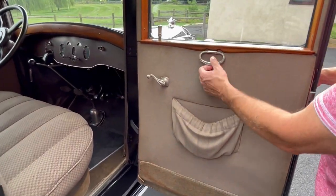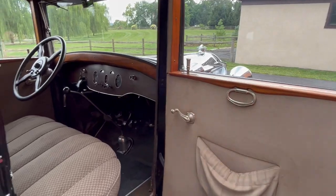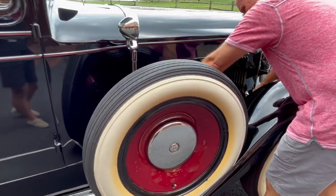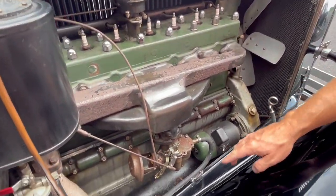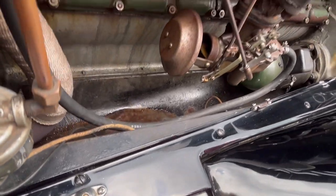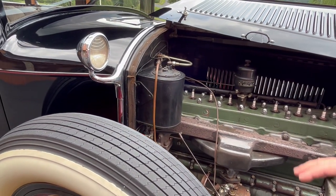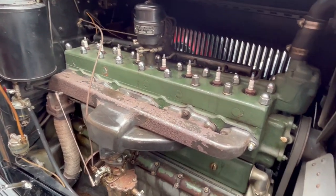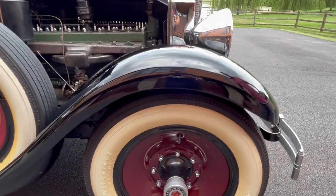Wood grain everywhere inside. All of the windows work great. On this side you can see some little spots — I'm not sure if it's rust or paint imperfections showing through. The vacuum fuel system is the original one and has just been completely restored in the last 6 months. It's a 319 cubic inch engine with a 3-speed manual transmission.